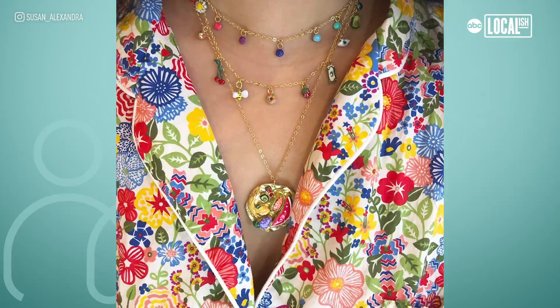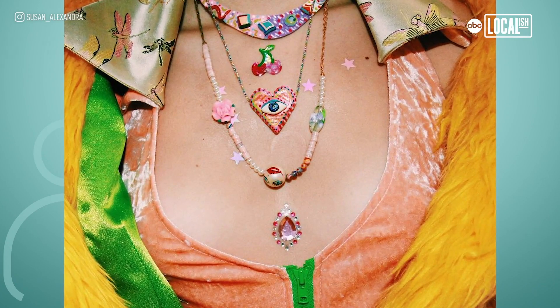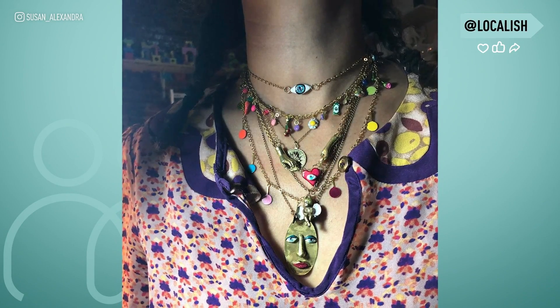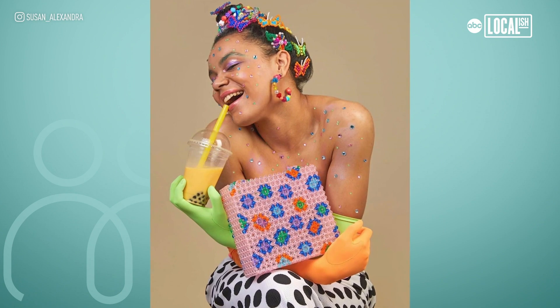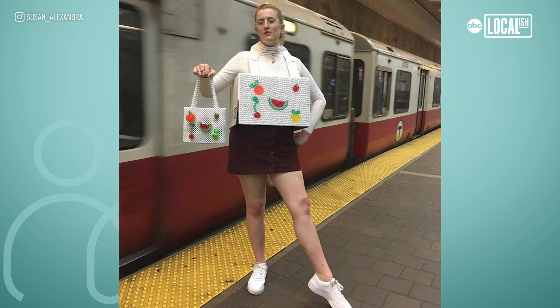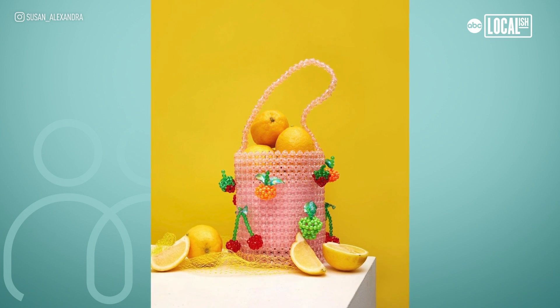I became a designer sort of by accident. I was really lucky. I started making things — jewelry actually — and made sort of a scrappy, small website, and people started shopping. And then over the years, my style and my work evolved, and I added into the assortment handbags, which is what really took my work to the next level and helped me build a bigger business.